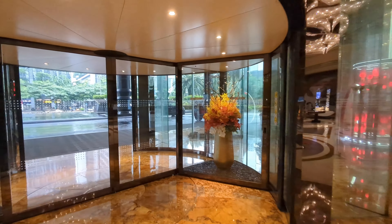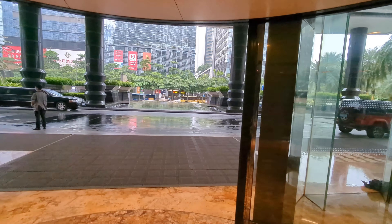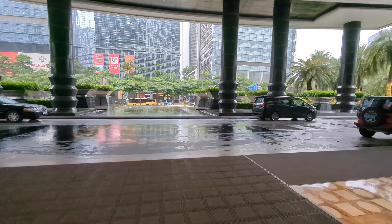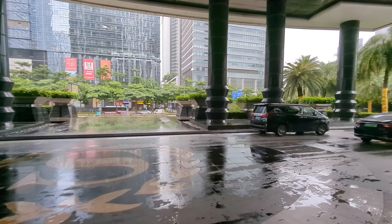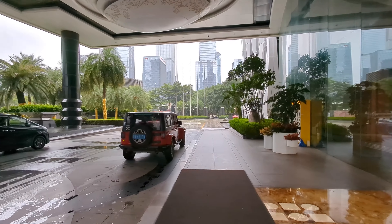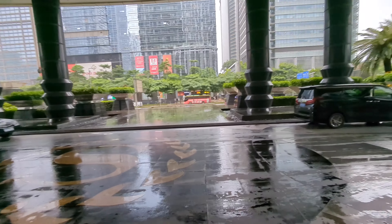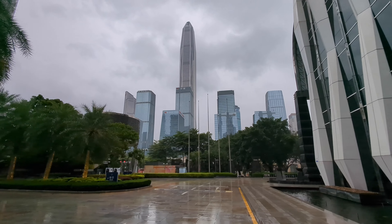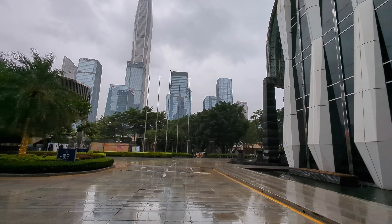The weather today is not that great. We're going to walk on the street and see the city. It seems it's raining outside and there's supposed to be a typhoon coming. We're going to do a quick walk around. As you can see, it is really indeed raining.